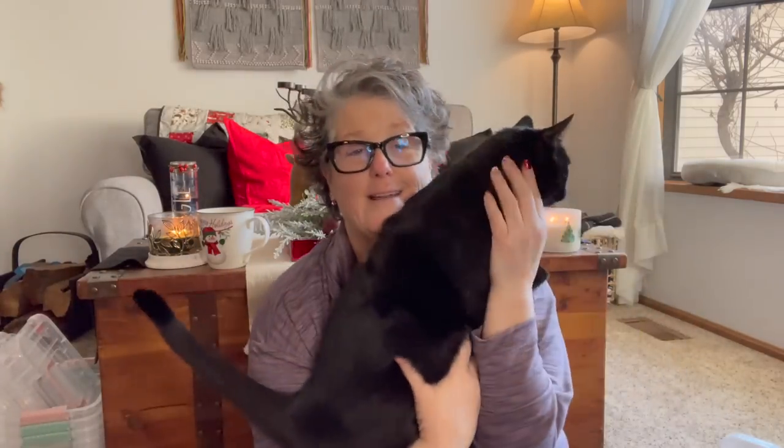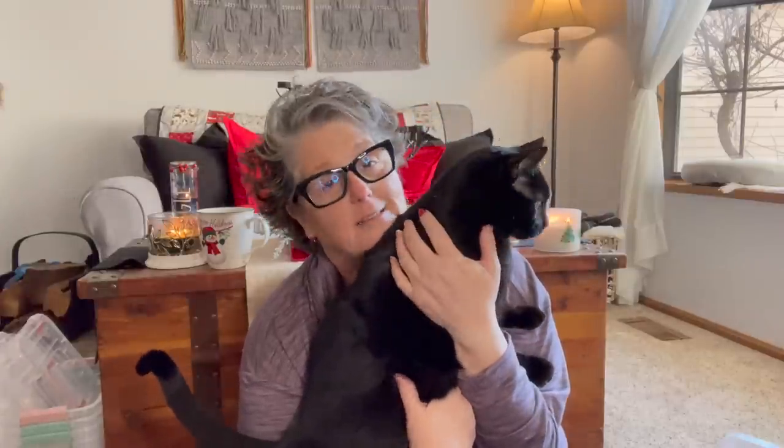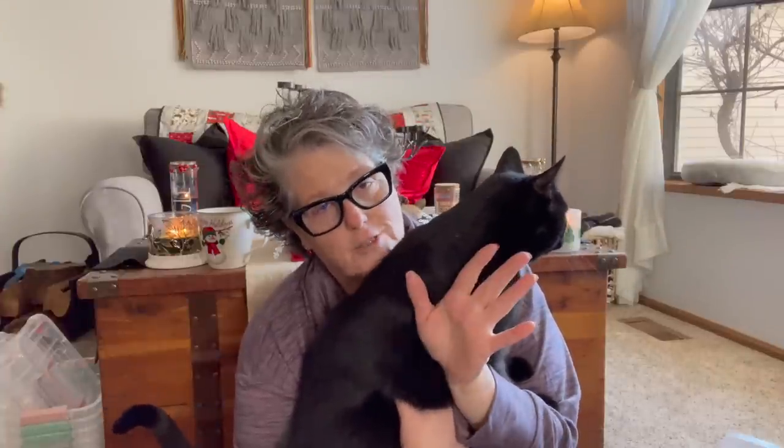He is so big guys — he weighs 17 pounds at the last time he was at the doctor. I have no idea what he weighs now, but he's a big guy. I've tried reducing his food intake but then Wellington is only 10 pounds and he's so skinny. It's a challenge in my life.